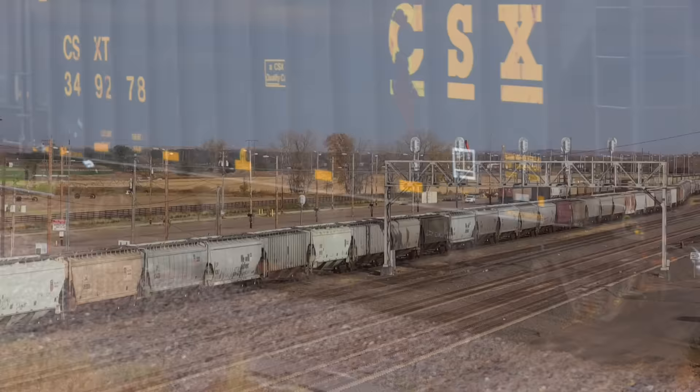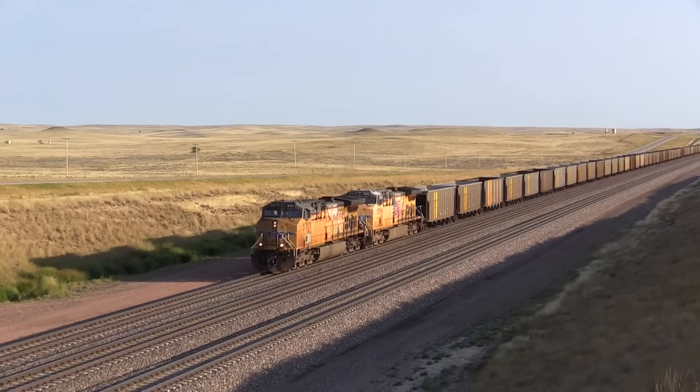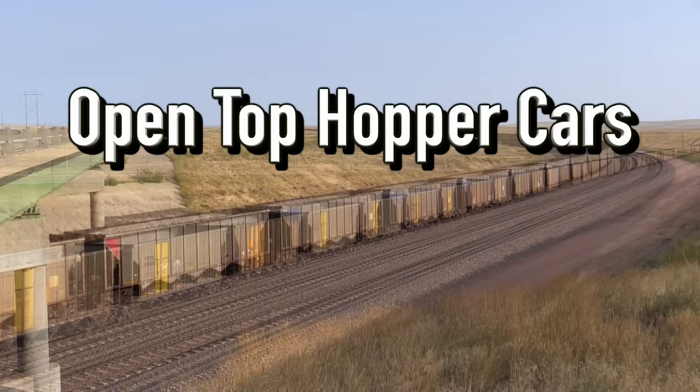Hopper cars come in two types: covered and open top. The covered hoppers also have hatches in the roof of the car so that they can be loaded. Materials that can be damaged in transit by being exposed to the open air, such as grains, are carried in covered hoppers, while materials that do not need the extra protection, such as coal, are carried in open top hoppers.